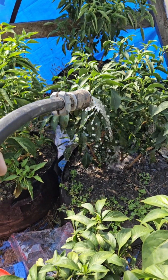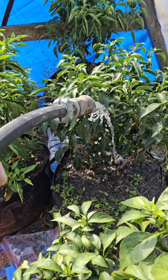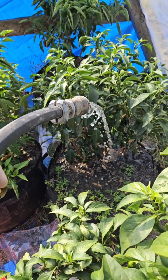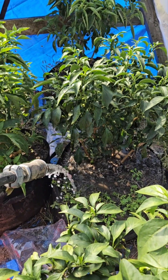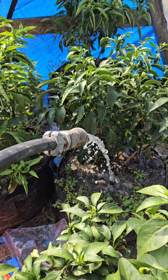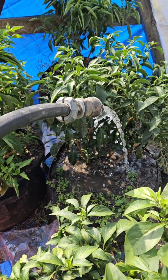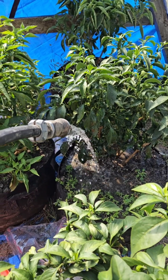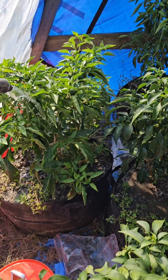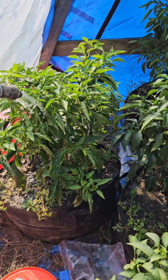We definitely got plenty of peppers. Very easily three more weeks in here. Just got to make sure I keep it watered well, and that will also keep it warmer in here.